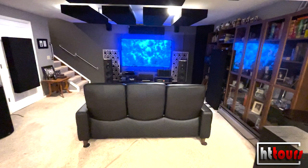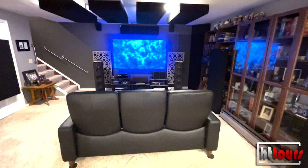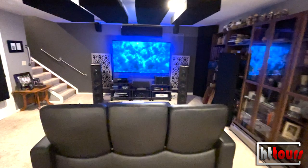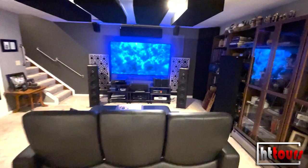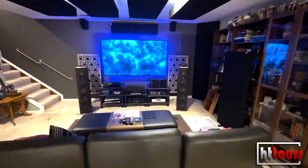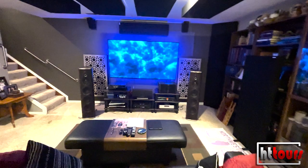I saw a demo of a Pioneer plasma at CES maybe seven or eight years ago where you walked into a completely black room. They had the plasma TV with black velvet around it and a gold ring floating in the center of the image, slowly turning — it literally looked like it was floating in air. That's kind of what you can get with an OLED. My previous TV was a Samsung 65-inch LED without local dimming and the black levels were really disappointing — gray levels, not black levels. When I went to the OLED, the black levels are just unparalleled.